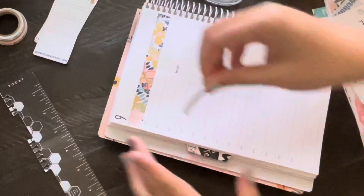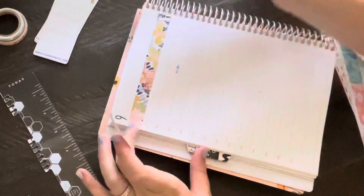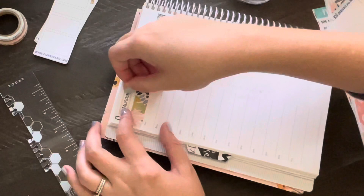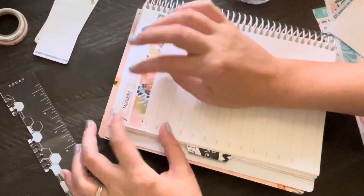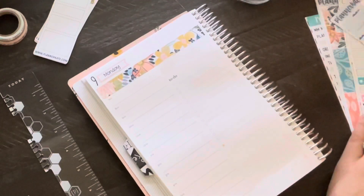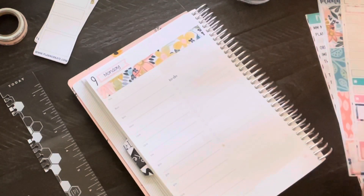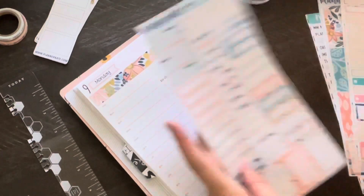You can see me using the washi and a couple of the little boxes and scripts from Planner Kate to put the day of the week, and then I used a Happy Planner page from the dates and holidays book to put the 9th on there. The next thing I'm doing is whiting out the calendar part.